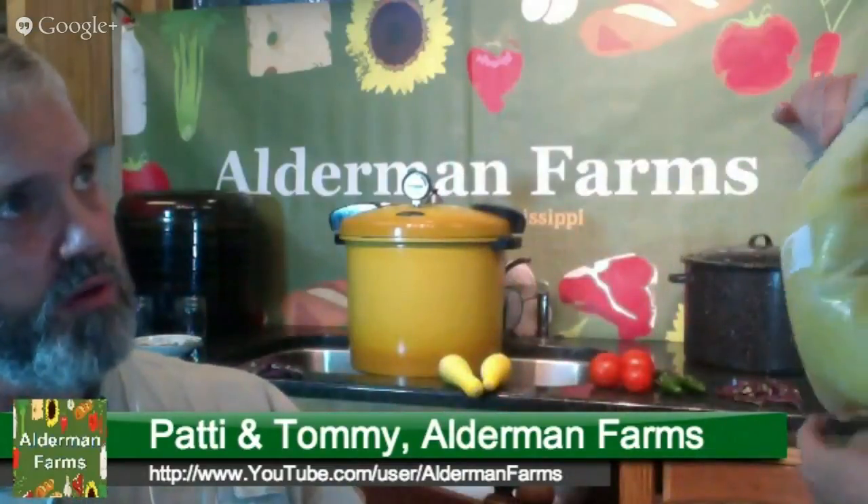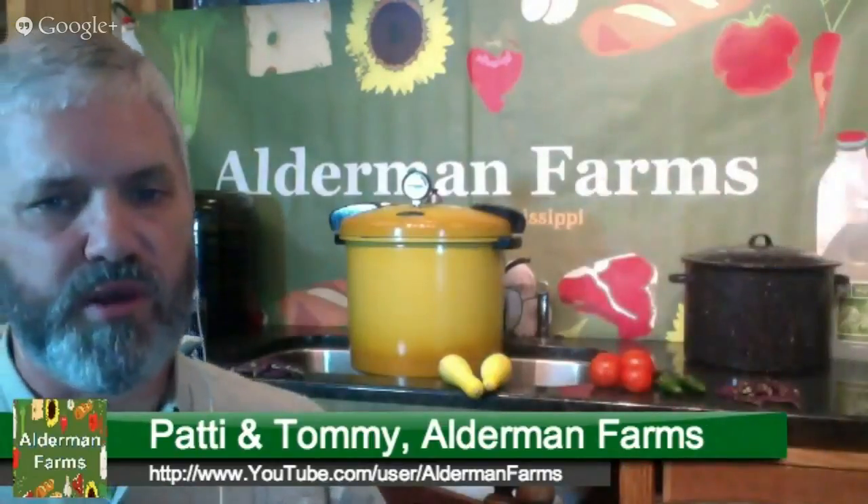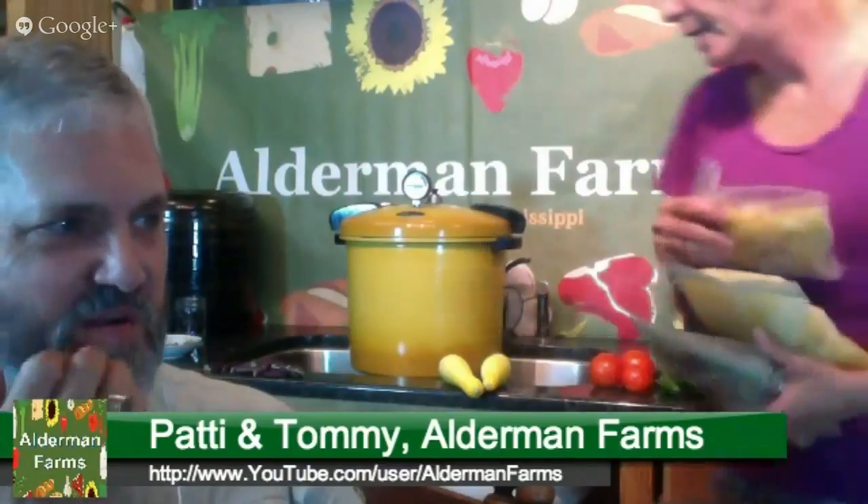You referred to the Ball book again — is that the same book for freezing too? Yes! The Ball Blue Book even has information about freezing. That seems like a very important book — yes, it is. Very good book to have.